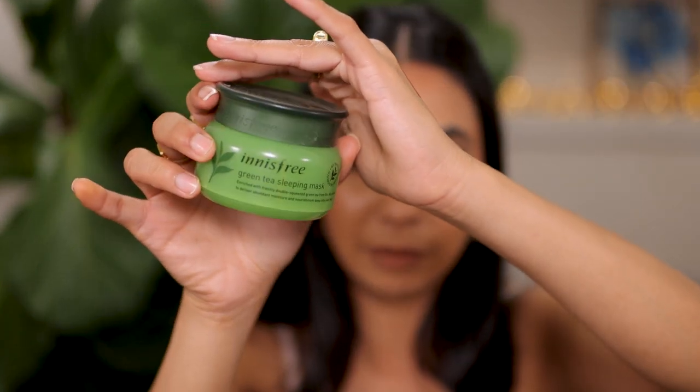Lastly, I have the Innisfree Green Tea Sleeping Mask. This was a total impulse buy — I did not research it. I was at the Korean store, saw it, and bought it. It smells nice, but I felt like it didn't do anything for me. I didn't feel like it gave me any hydration. I will not repurchase.